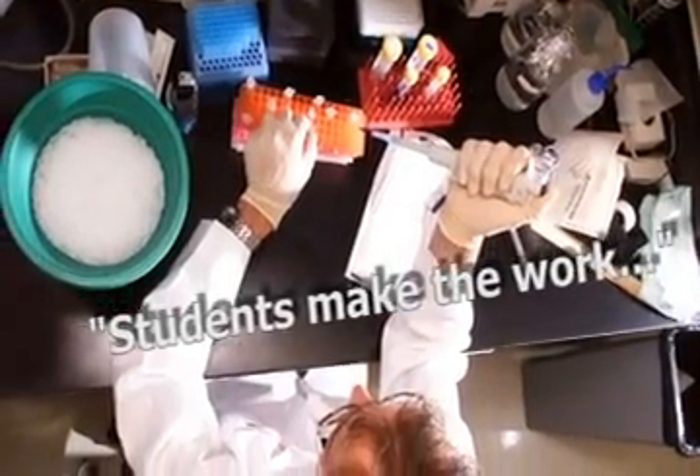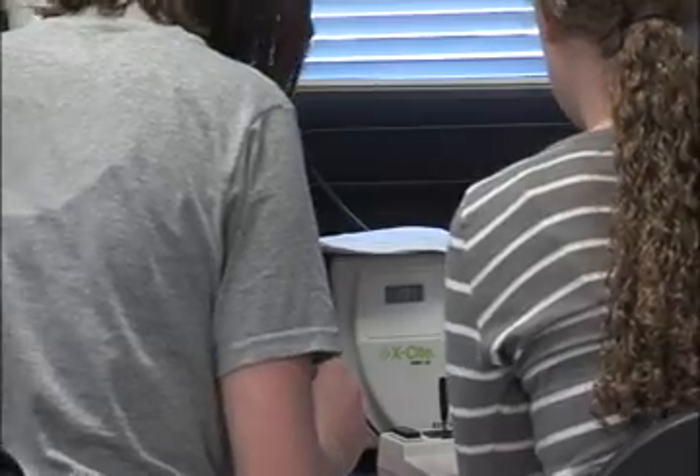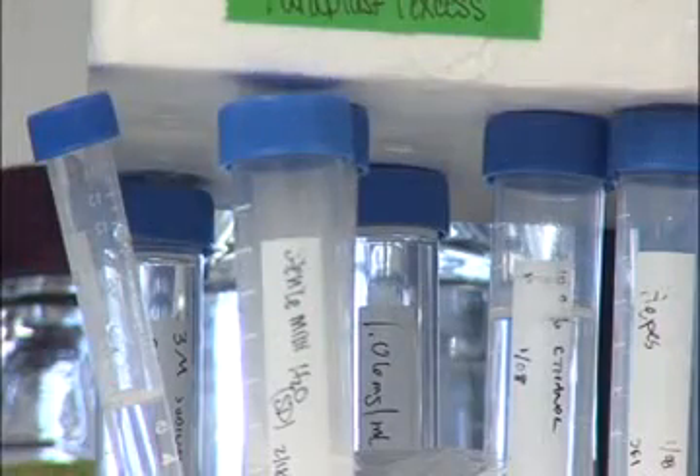In my laboratory we have a mix of graduate and undergraduate students. I believe each of the students in the lab have a project that they're working on, so they're testing a particular hypothesis. The students make the work go forward. We come up with ideas and hypotheses which we will test, and it's really the students' work that helps these ideas move forward. My lab is very dependent on students, both graduate and undergraduate students.